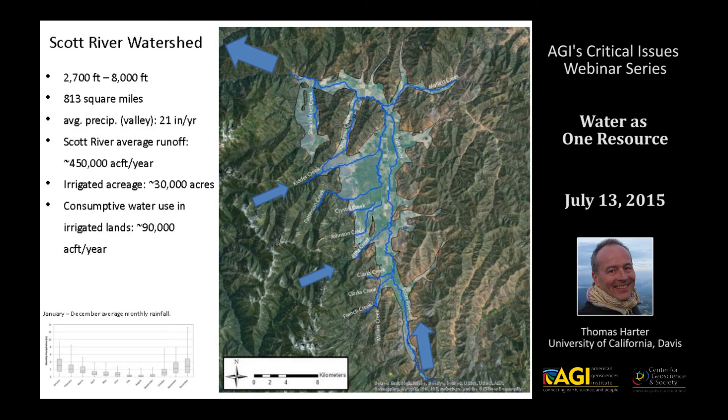That precipitation is very unevenly distributed, which is very different from, say, the humid climates that Ken mentioned in Wisconsin. Our precipitation in California — very familiar to those from the southwest — is focused in the winter months between October and April, with very little precipitation, mostly related to thunderstorms, in the summer.